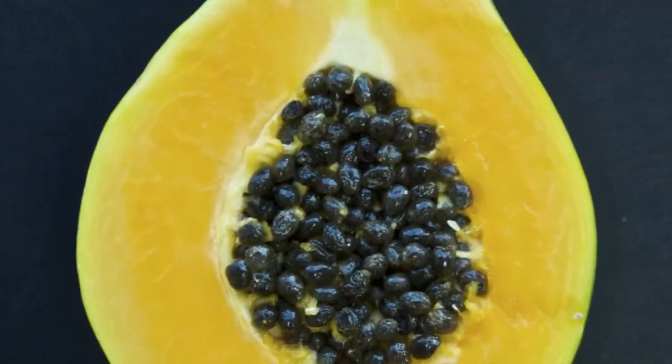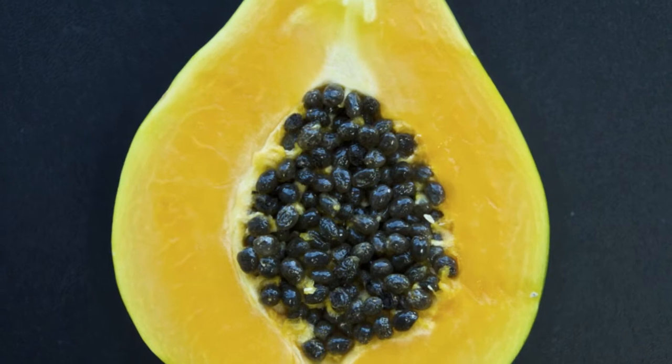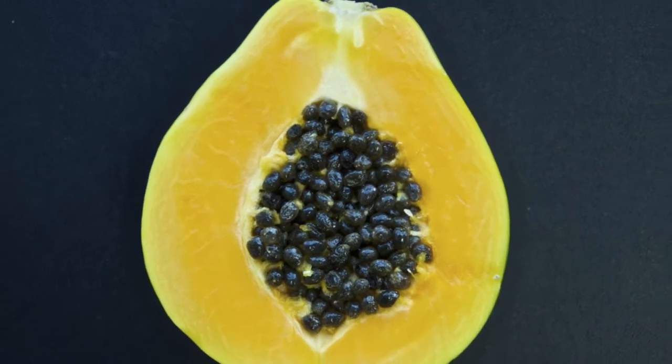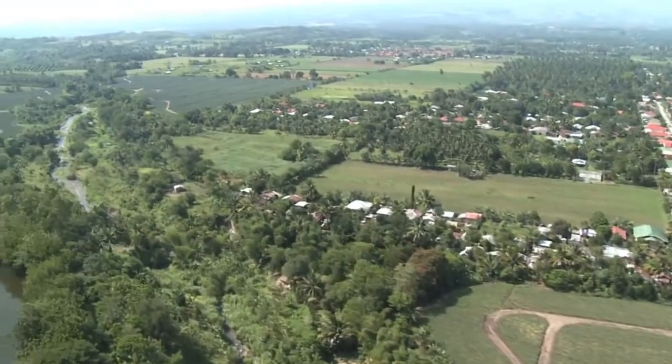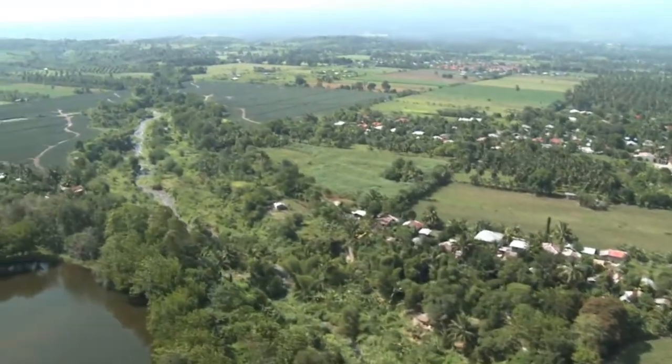It is believed that originally pawpaw was native to tropical America. The Spaniards carried seeds to the Philippines around 1550. Today pawpaw can be found growing in most tropical regions of the world.